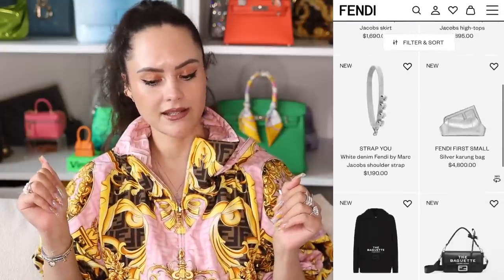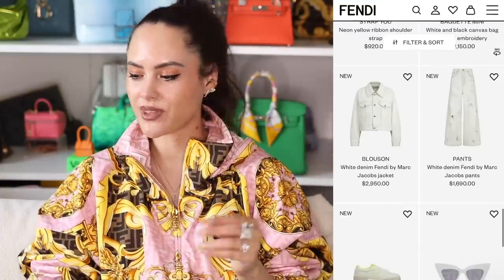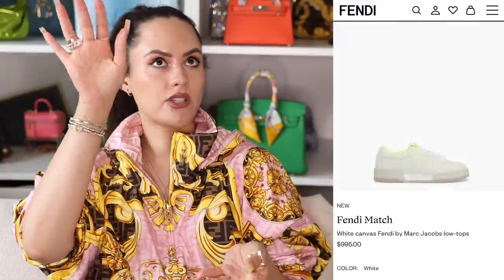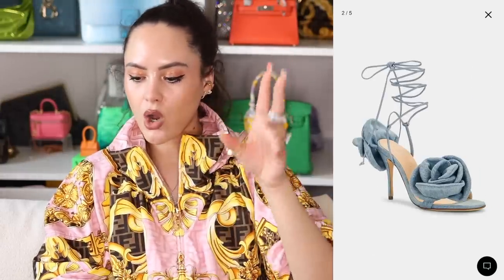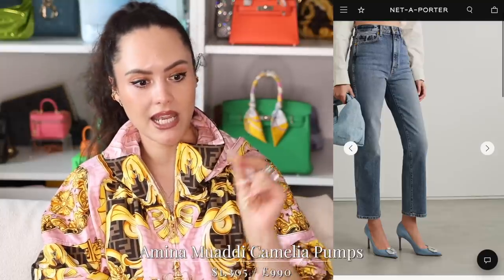Fendi finally launched their collaboration with Marc Jacobs and the majority of the collection is denim — white and light gray denim. Denim is palatable for spring/summer, but there's something about white denim that everybody loves in summer. If white denim with more of a 90s vibe is your style, this collection is very much for you. They've got denim corsets, skirts, maxi skirts, wide-leg jeans, and even denim bucket hats and shoes. Magda Butrym — she's been around for a while but I have never heard people talk more about her than in 2023.